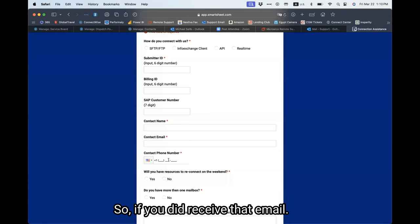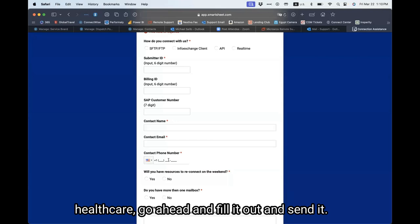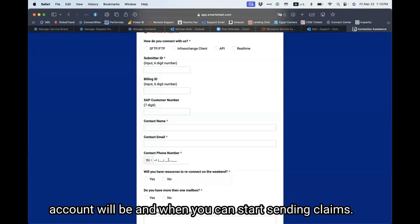So if you did receive that email and you wish to continue with Change Healthcare, go ahead and fill it out and send it. There will be communication coming back from Optum letting you know what the update on your account will be and when you can start sending claims.